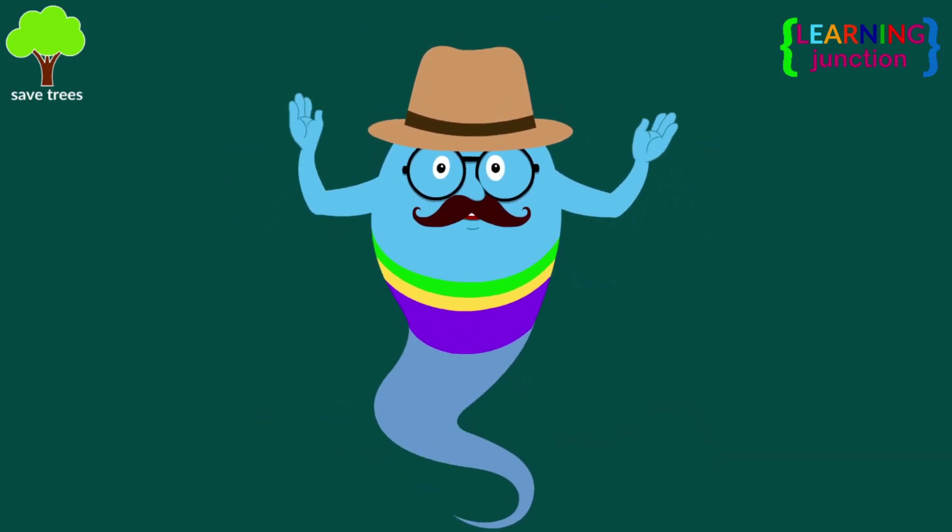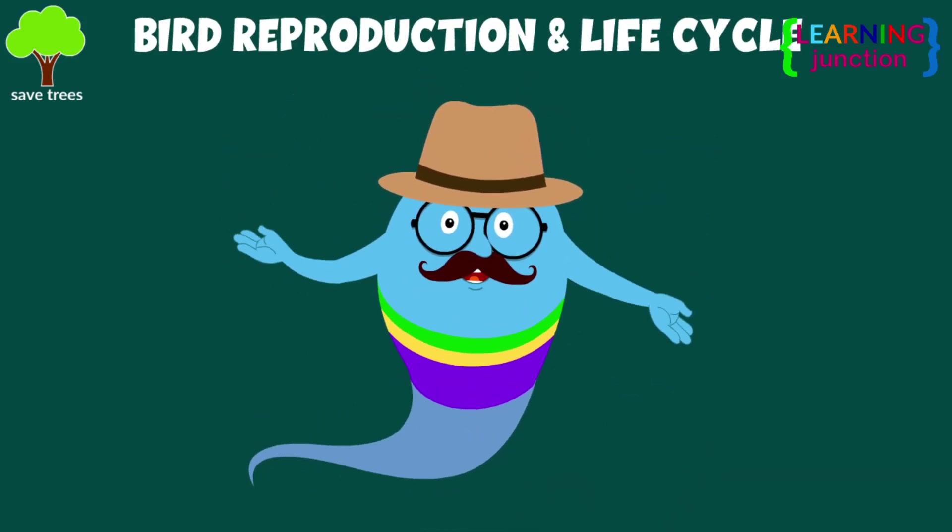Hello friends! Today we will learn about bird reproduction and life cycle.